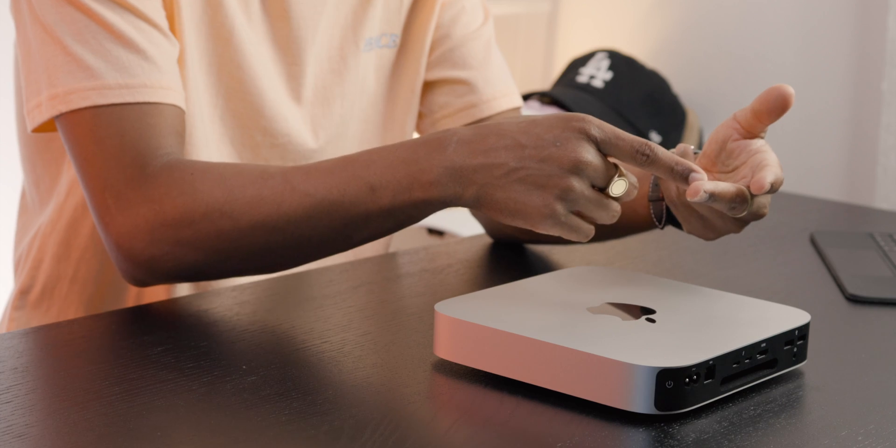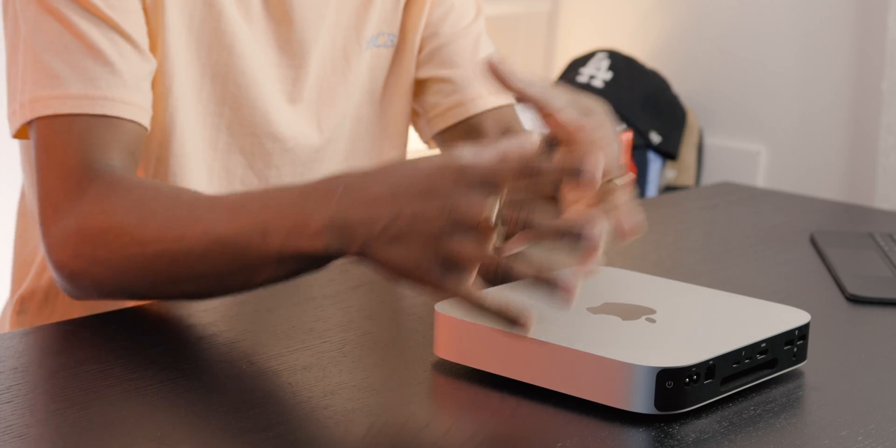Previously I was running on my iMac Pro, which is a $5,000 machine, and this M1 Mac Mini is crushing it. It handles 4K editing, multi-stream 4K threads, multiple layers — all of that in the base model, better than my $5,000 iMac Pro. If that doesn't tell you how great the M1 processor is, I don't know what will. A $700 machine running more efficiently than a $5,000 Mac purchase.